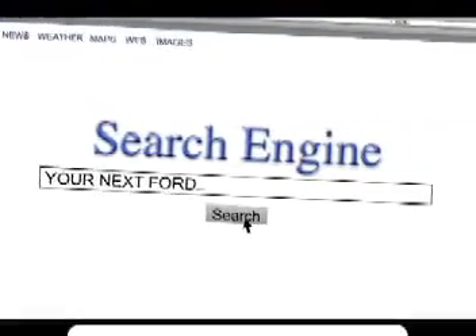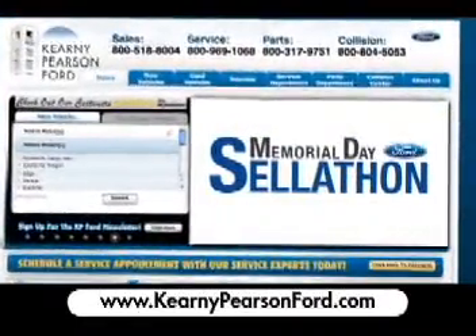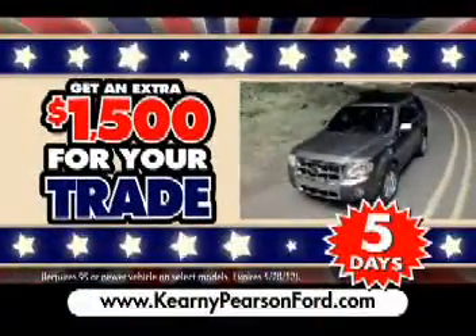Searching for your next Ford is easy at KearneyPearsonFord.com. It's our Memorial Day Sell-A-Thon, and you can get an extra $1,500 for your trade.